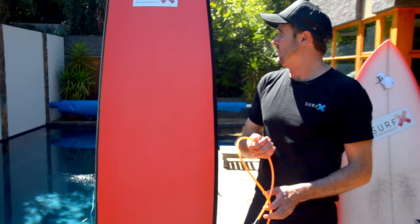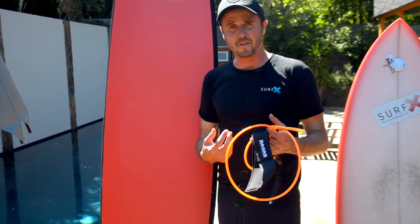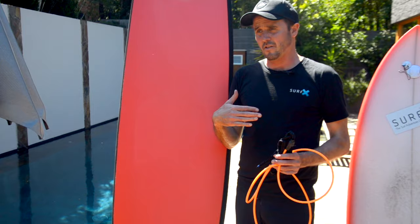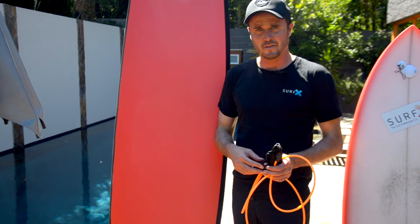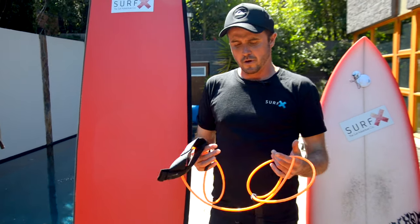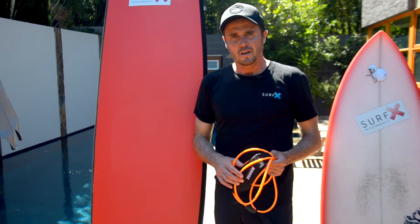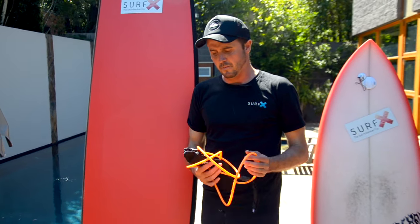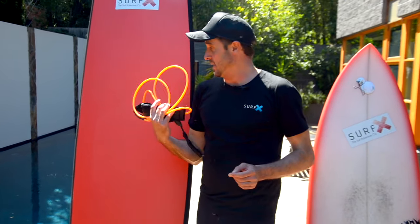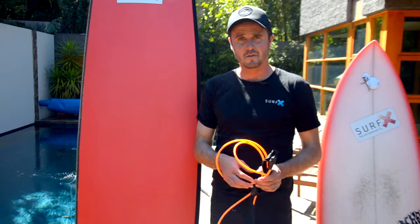One of the other things you need for a surfboard is a leg rope. You shouldn't use this as a life-saving device — you should never rely on a leg rope. I'd recommend however far you're surfing from the beach, you should be able to swim at least two to three, four times that distance. You should never be relying on a leg rope solely as a safety device. This is to stop your board going loose and hitting swimmers or other surfers in the water, so be very mindful to show courtesy to others.